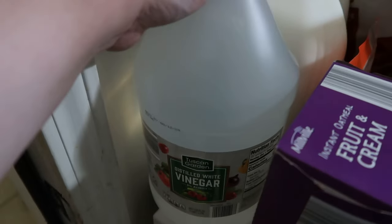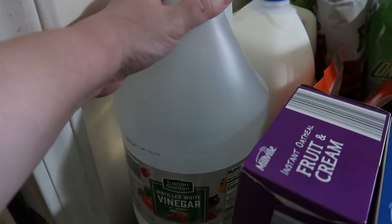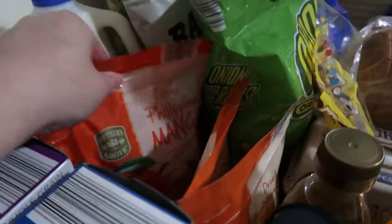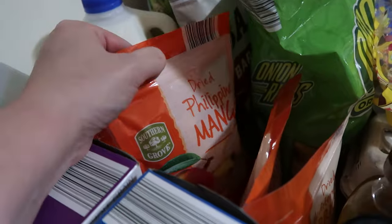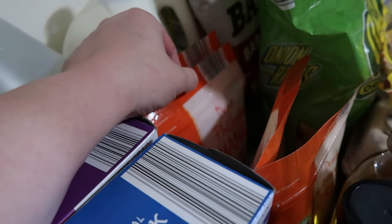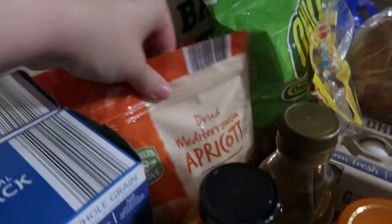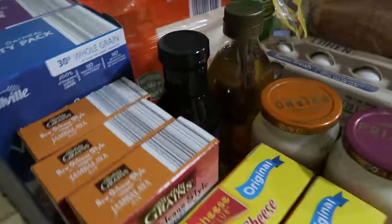We also have one large container of vinegar because that's what I use to do all my cleaning and some cooking needs. It's one gallon of 2% milk. We have two packages of the dried mangoes and the dried apricots for this week — we really need more fruit back in our diet.